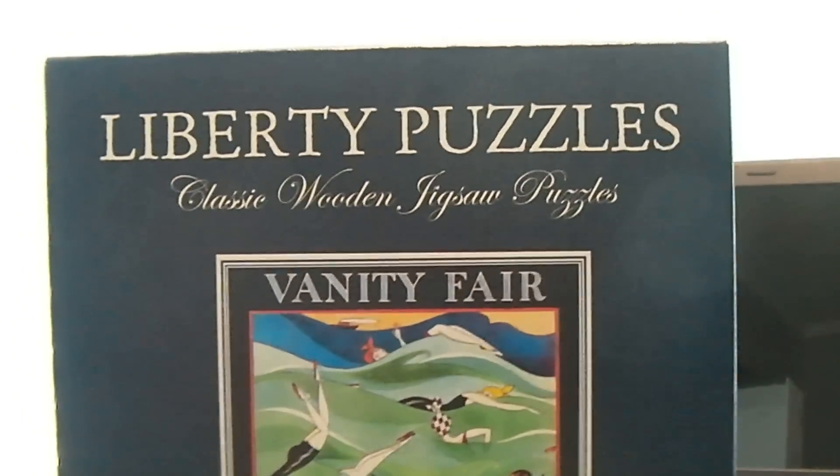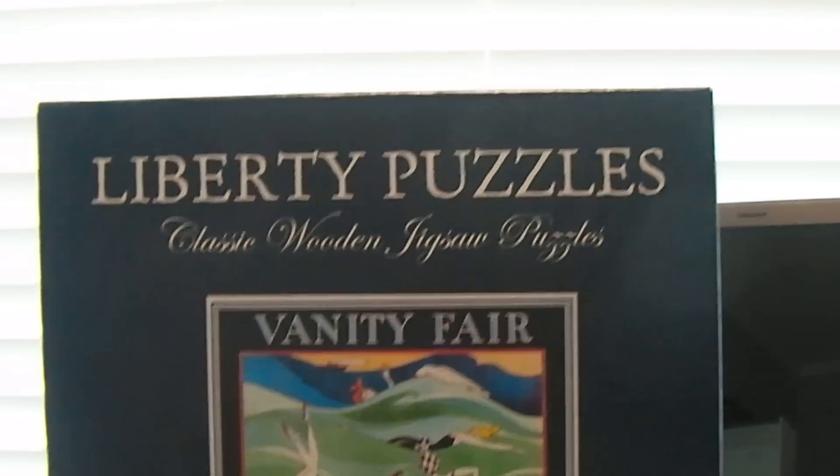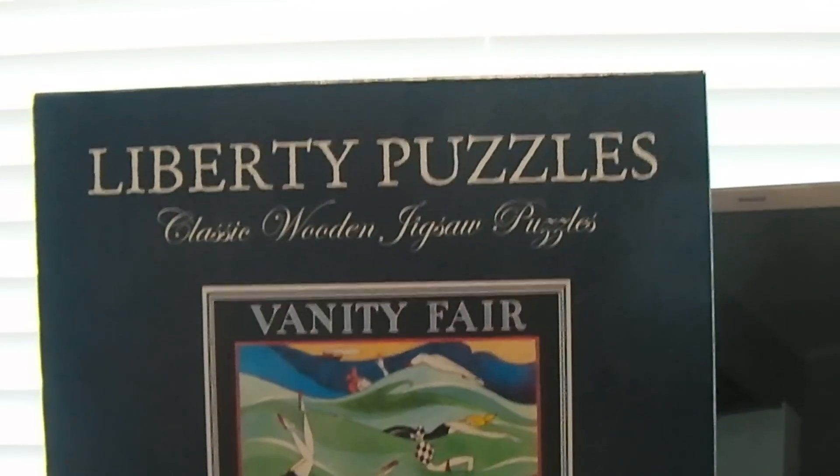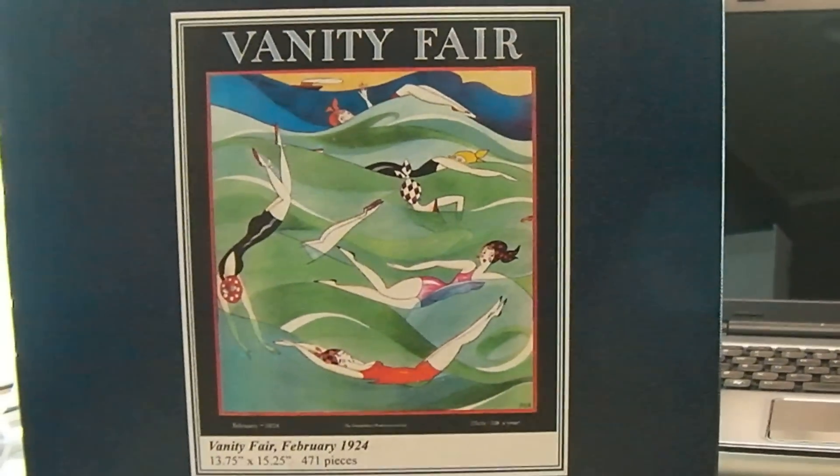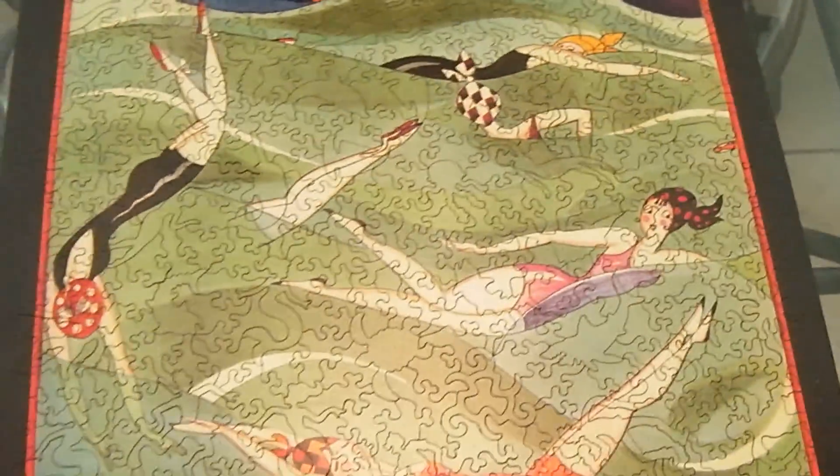This one was a tough one. Instead of the Wentworth puzzle, this time we did a Liberty puzzle of a Vanity Fair cover from February 1924. And here is the finished product.